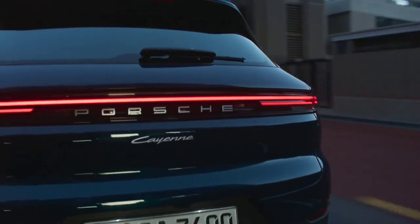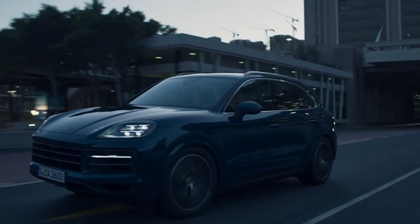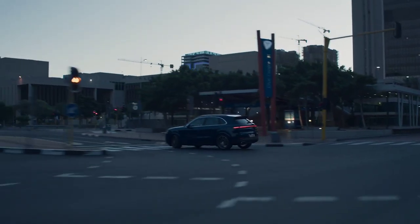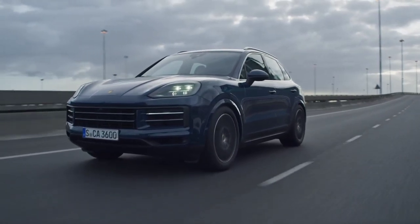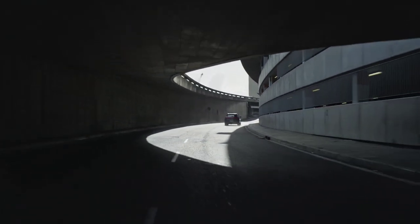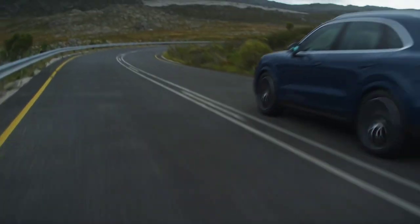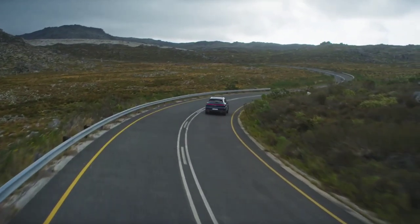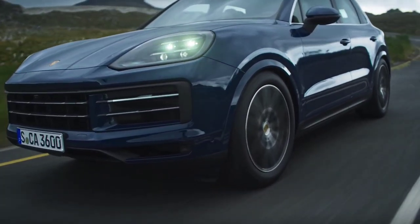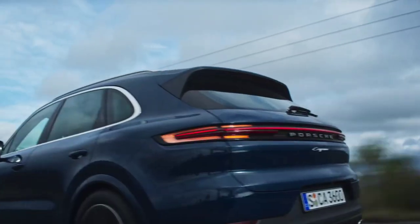A sensor also detects fine particles and filters them as often as necessary. An ionization system purifies the air to protect those who suffer from allergies. The facelift brings some important changes under the hood as well. Europe will benefit from three engine versions. The entry-level Cayenne will offer the same V6 petrol engine, but optimized to deliver 13 horsepower and 50 newton meters more — reaching 353 horses and a torque of 500 newton meters.